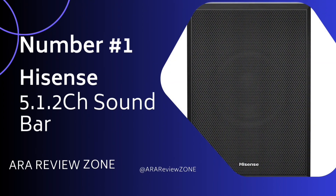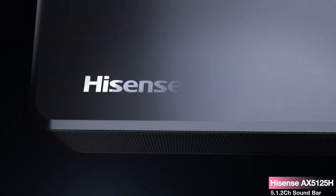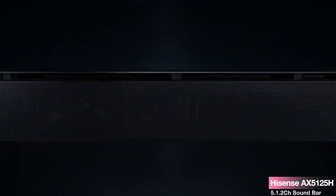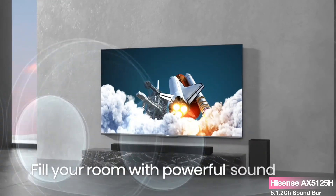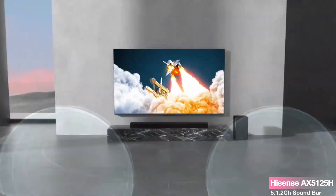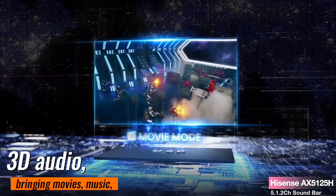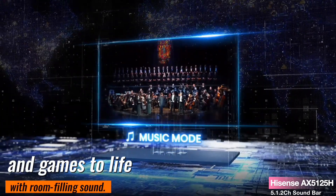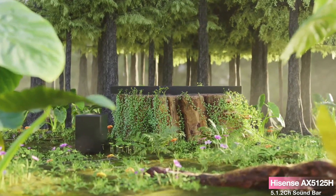Number 1. The Hisense AX5125H 5.1.2CH Soundbar — a powerhouse of audio excellence that promises to revolutionize your home entertainment experience. With nine speakers intricately built into the soundbar, the Hisense AX5125H delivers a true Dolby Atmos experience. From the left and right front channels to the center channel and rear surround channels, this system envelops you in 3D audio, bringing movies, music, and games to life with room-filling sound. The wireless subwoofer punctuates your favorite media with robust, impactful low-end frequencies, while the front-facing speakers deliver bright, clear high- and mid-range tones.